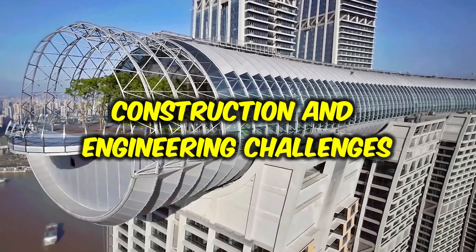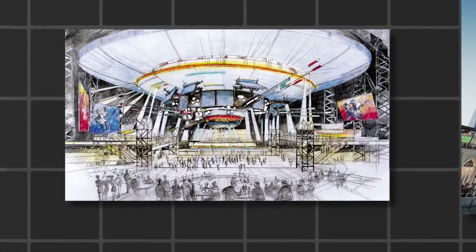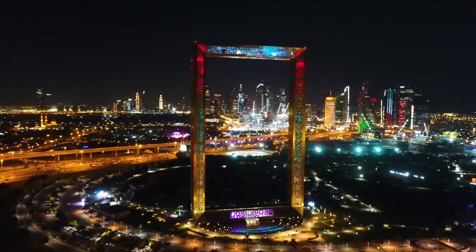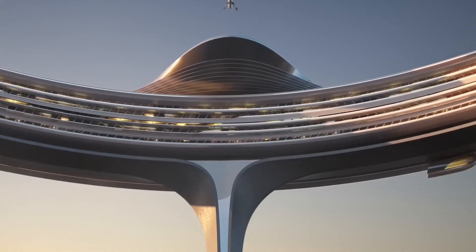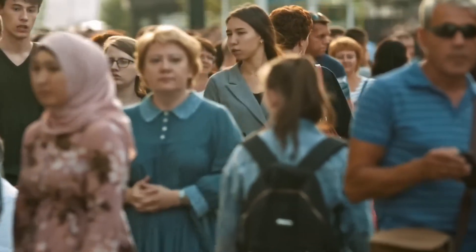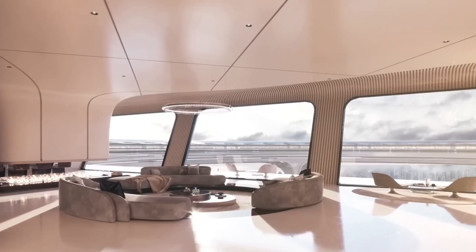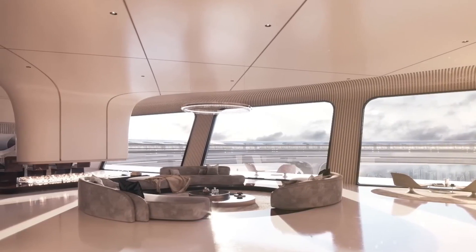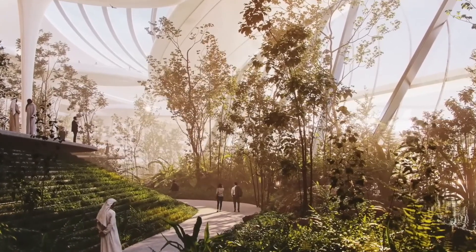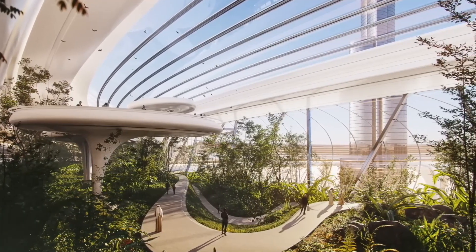The construction of the Giant Circle Skyscraper presents various unique challenges. These stem from the unconventional circular design and the need to ensure structural stability, efficient space utilization and effective engineering solutions. Constructing a circular skyscraper requires innovative engineering to ensure stability and resistance to external forces, as the circular shape introduces complex structural dynamics including increased wind loads and stresses on the building.